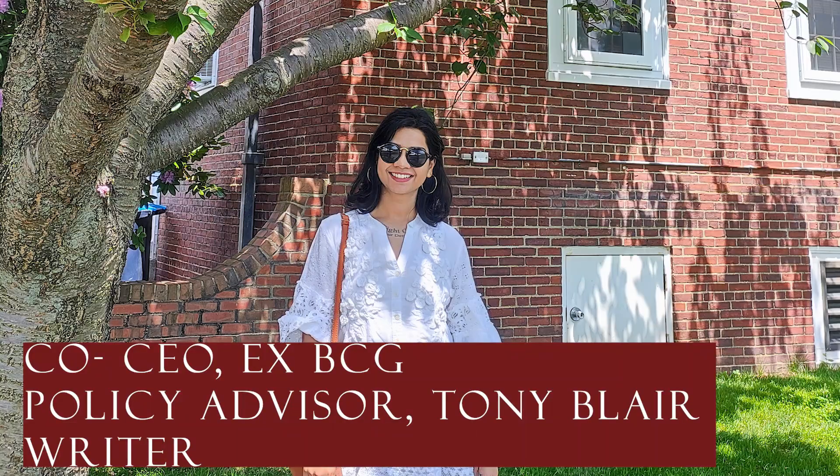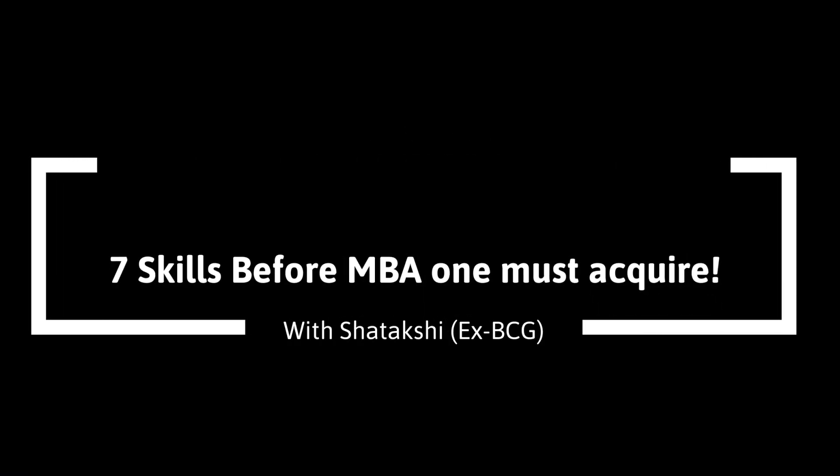Have you ever thought what are the skills that are needed to actually succeed in an MBA program? Or have you ever thought what are the kind of people who actually get the best offers during their MBA programs?